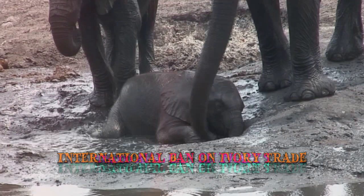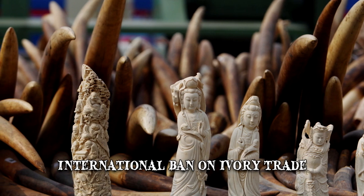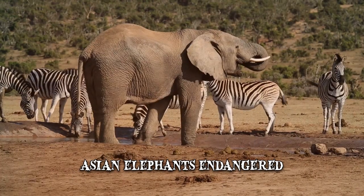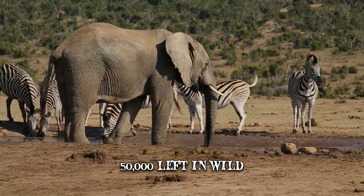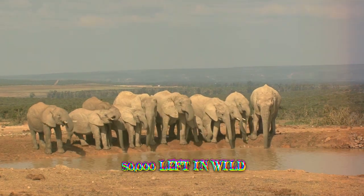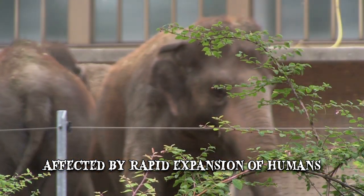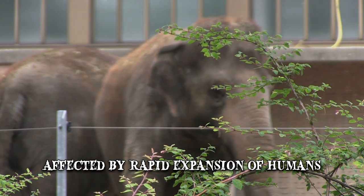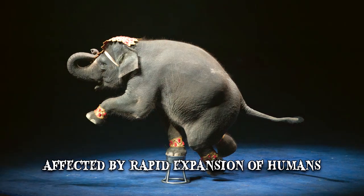Even though there is an international ban on ivory trade, it's still active in domestic markets, which is a great threat for African elephants. Asian elephants are considered an endangered species with only 50,000 left in the wild. Even though most Asian elephants are tuskless, the population is affected by the rapid expansion of human farms and settlements into their environment. Other elephants can be found in zoos, man-controlled habitats, or circuses.